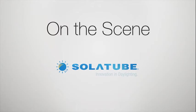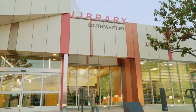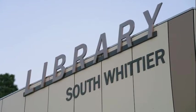This is Michael Sather with Solatube on the Scene. We're here at the South Whittier Library. Welcome to the South Whittier Library opening.